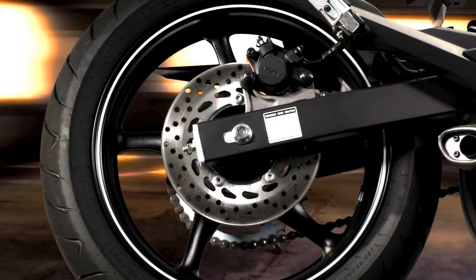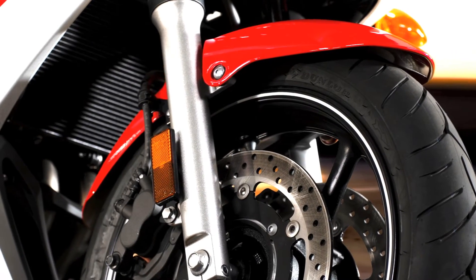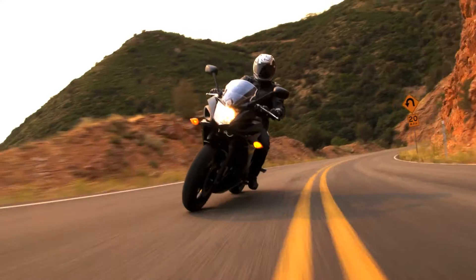Yamaha's hydraulic front and rear disc brakes serve up excellent stopping power. Tubeless radial tires mounted on cast aluminum wheels also contribute to the FZ6R's excellent handling.